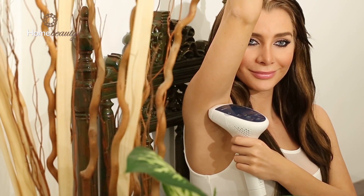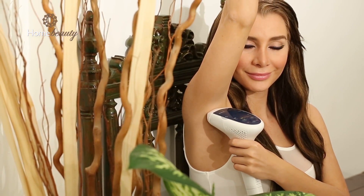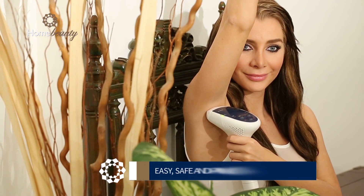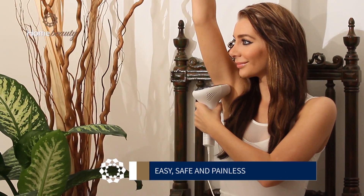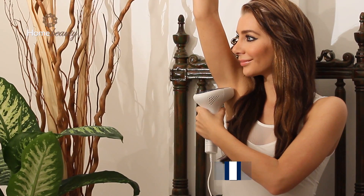Easy, safe and painless. Perfect for sensitive areas. Saves hundreds of dollars versus professional treatments. Works on areas big and small. No more waxing, shaving or plucking. Removes unwanted hair with permanent results.